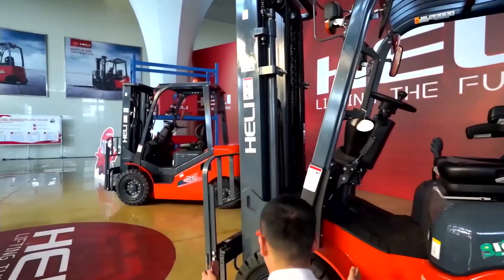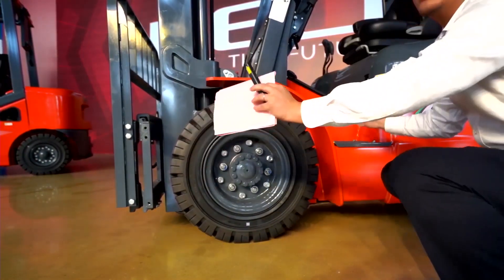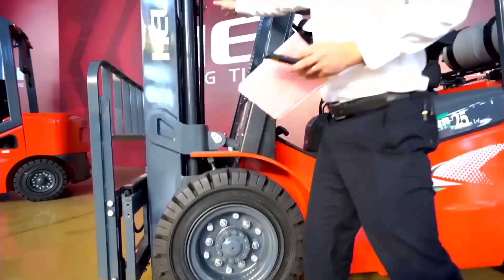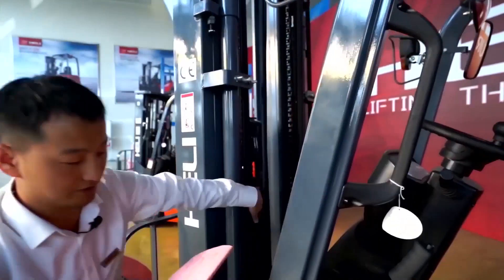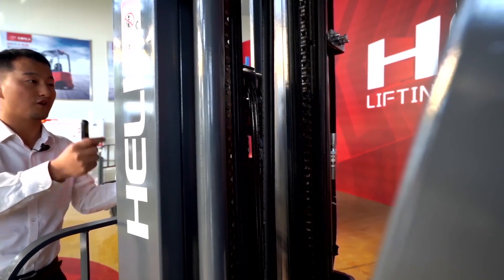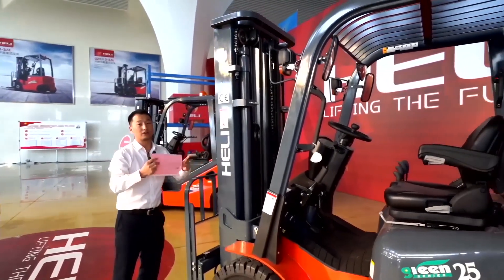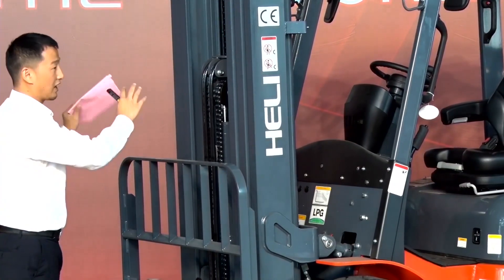We can see this forklift compared to other 2.5-ton models has a reduced front overhang, which makes it much more reliable and stable. Looking at the mast, there are a lot of pipes. For the G series, we have equipped a safety device called a cut-off valve. When the pipes here are broken, the forklift automatically stops — the mast stops — to protect the cargo.